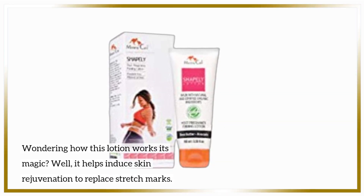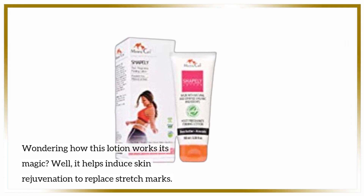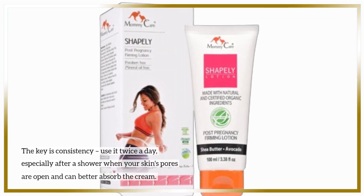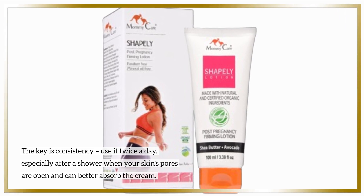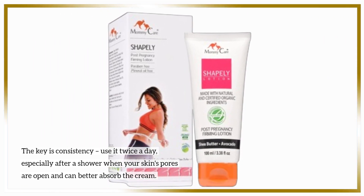Wondering how this lotion works its magic? Well, it helps induce skin rejuvenation to replace stretch marks. The key is consistency — use it twice a day, especially after a shower when your skin's pores are open and can better absorb the cream.